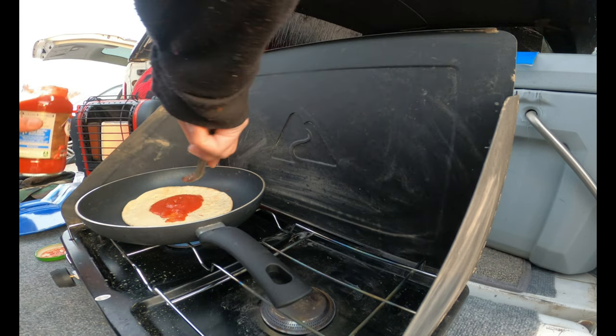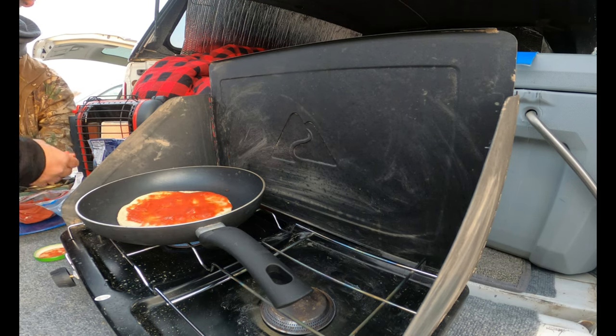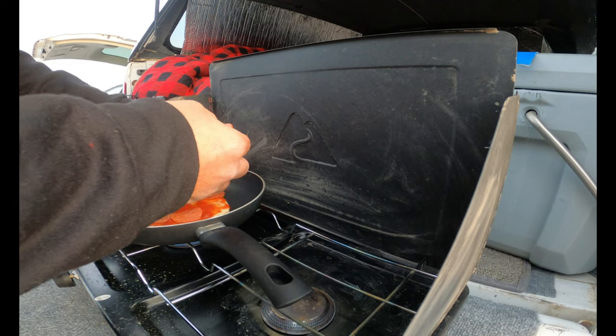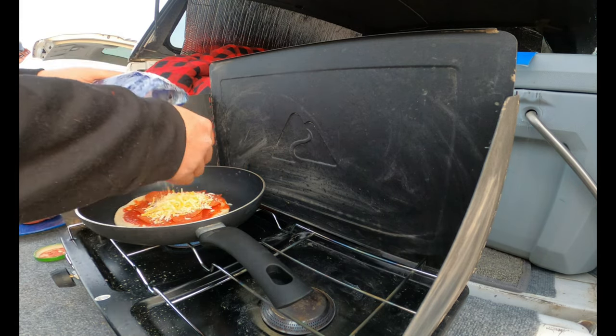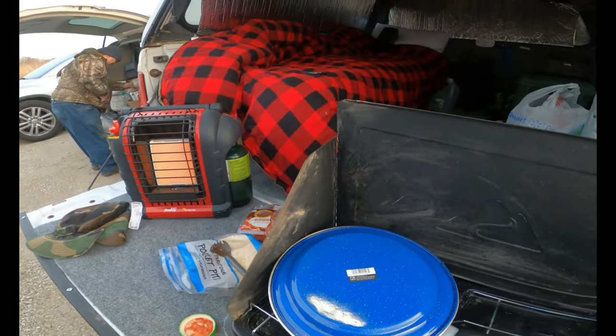This is a flint steel — the baby version of the other fire starters that you saw. That's a piece of fat wood and that's a tar cloth. What do you think? Is it good? The plate actually worked out pretty good — get that heat in.